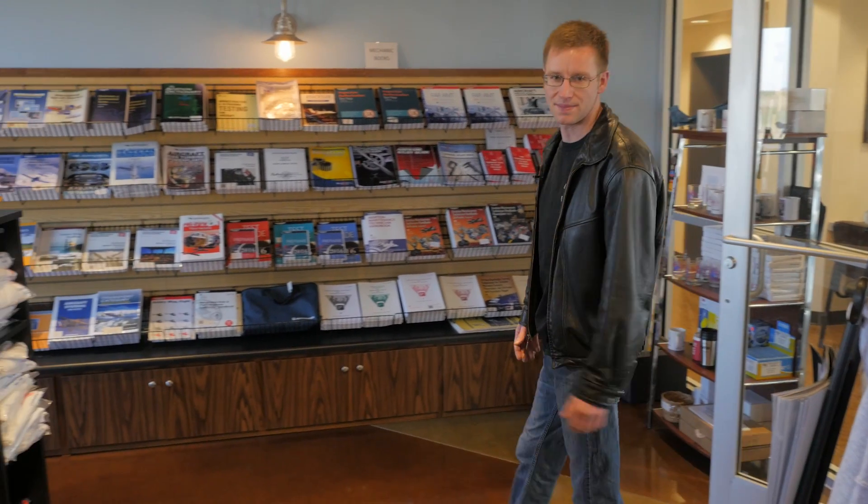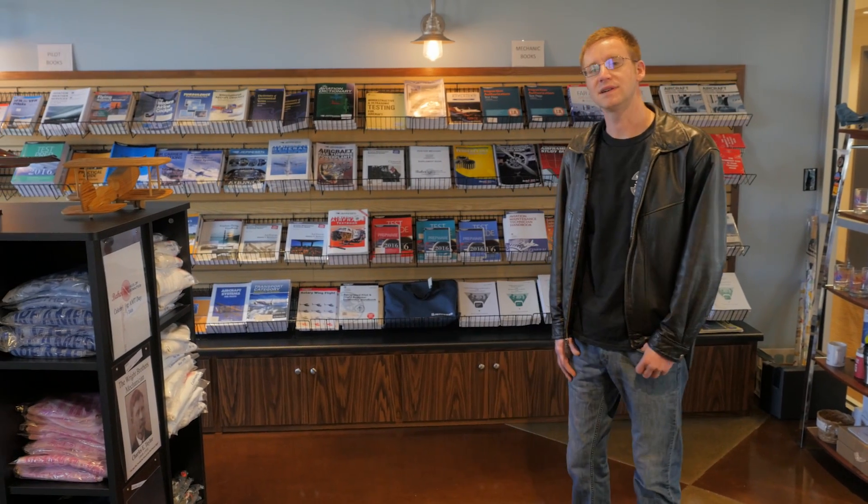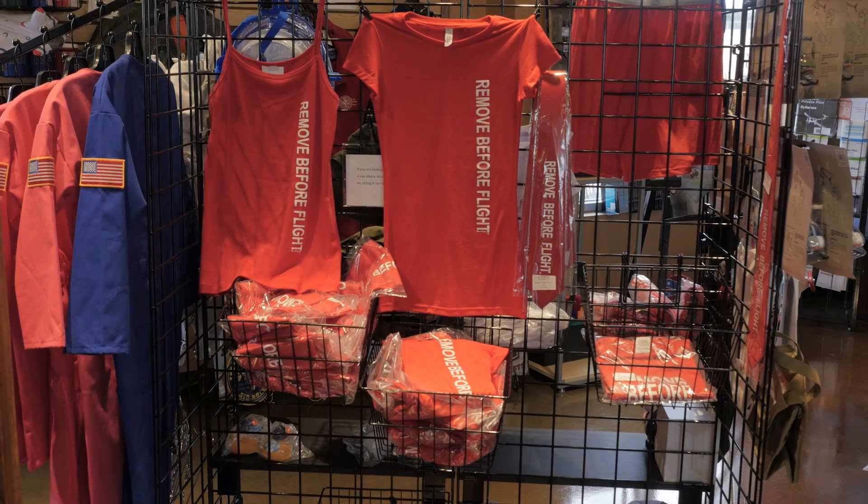This is our aviator shop. It is the largest in the Nashville area and we have a wide selection of training material, gifts, and apparel.